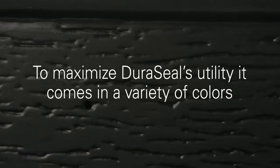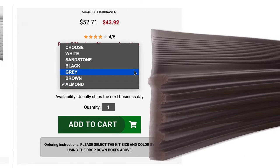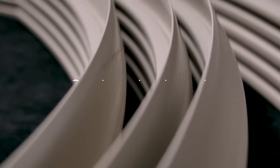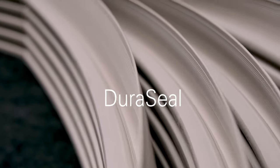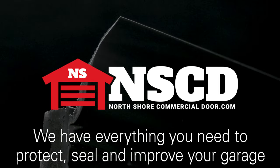To maximize the utility, it comes in many colors to match an array of standard garage door jams. We carry white, sandstone, brown, almond, black, and gray. When you have a garage door jam to seal, look no further than North Shore Commercial Door's best jam seal, Duraseal. North Shore Commercial Door has everything you need to protect and seal all the important things inside your garage.